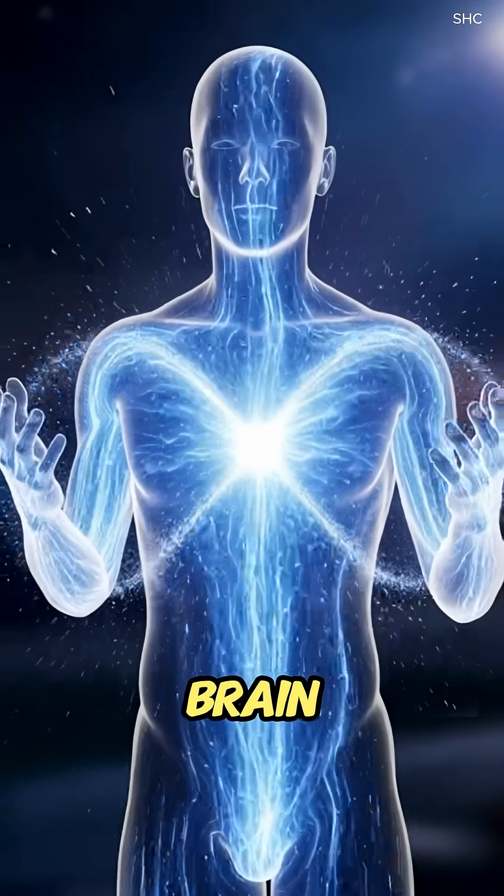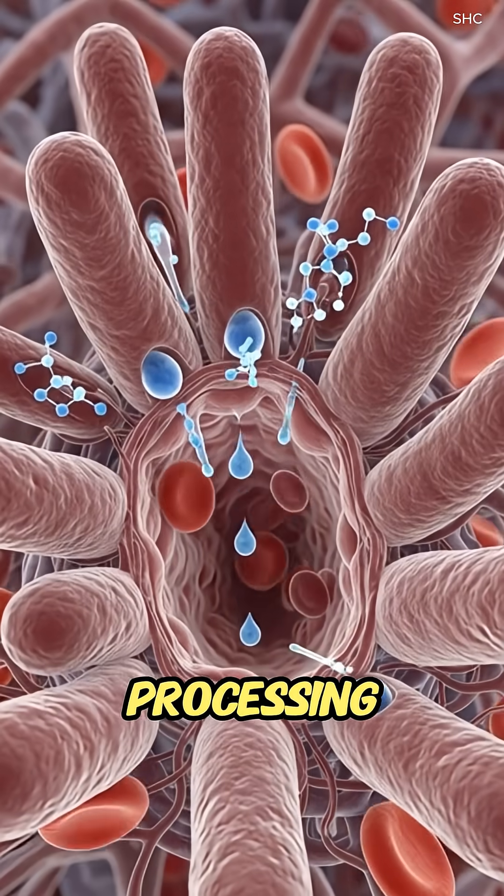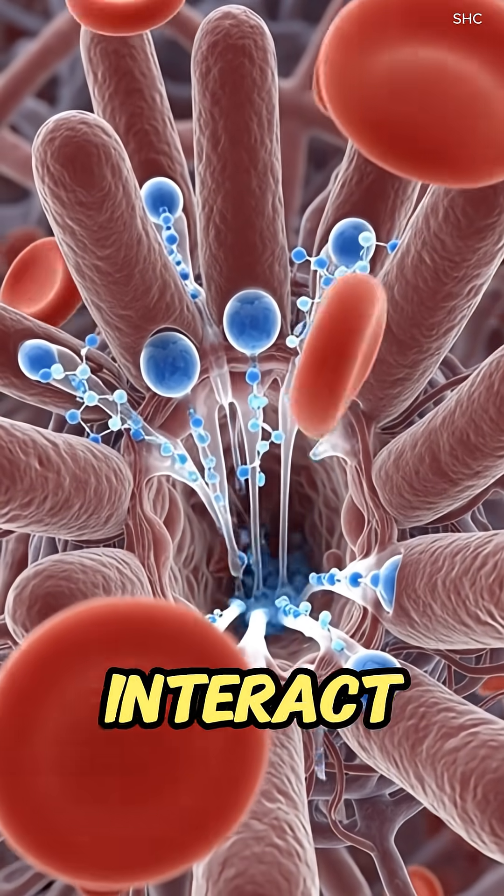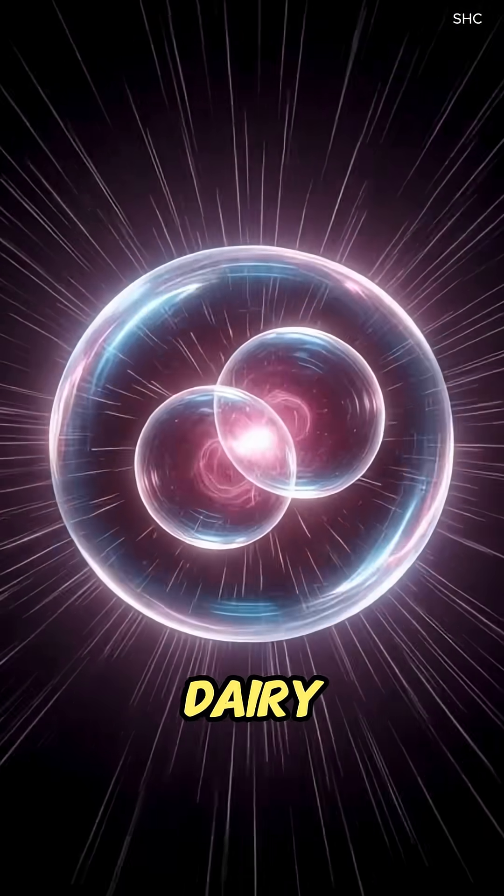These nutrients travel to muscles for quick energy, the brain for glucose support, and the liver for processing. In the gut, beneficial bacteria interact with components of the dairy and sugars.